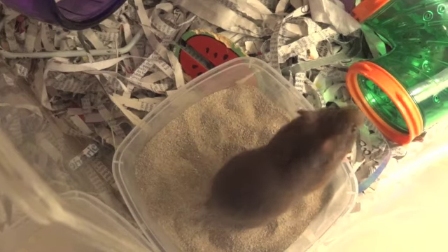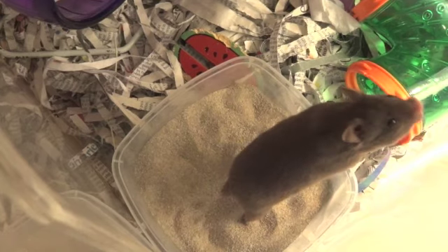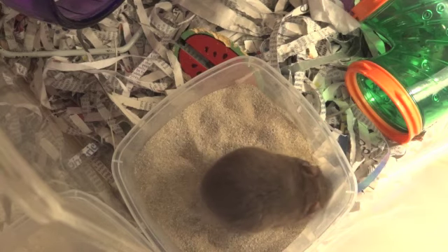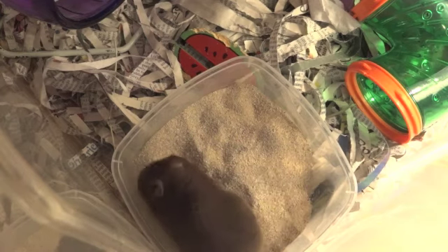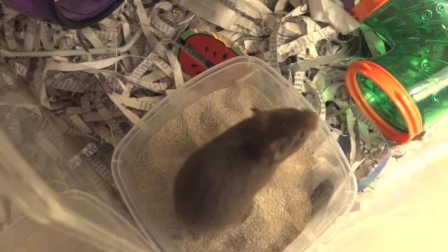The third myth is that Roborovski dwarf hamsters cannot bite because their mouths are too small. The truth is any animal can bite and the Roborovski dwarf is no exception. They have four sharp incisors that are quite capable of drawing blood and causing pain despite their small size. Don't be fooled by their small stature — if they feel they need to defend themselves, they most certainly can.